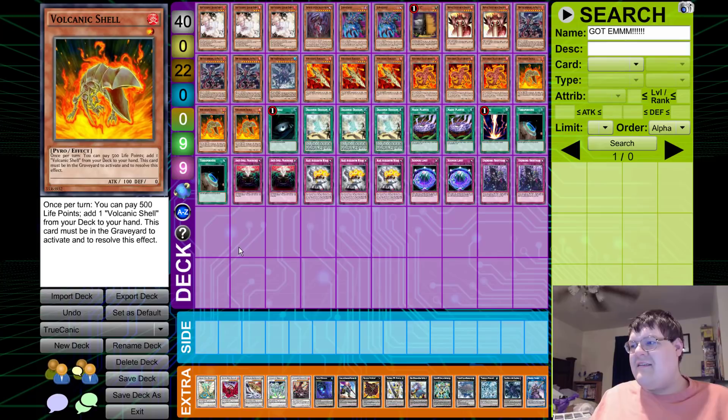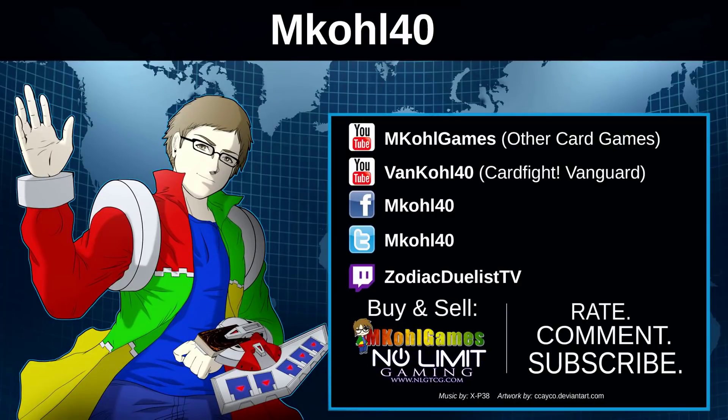I know some of you like crazy deck ideas like this and some of you don't, but what do you think about this build? Is this on your fun level of innovation? Leave a comment below and let me know. Whenever cool weird things come up at locals on Saturday I'll try to grab the deck profiles and share them — it's a very wide open format with a lot of interesting things going on. Make sure you enable notifications, check out my Card Fight Vanguard channel, join House of Champions on Zodiac Duelist TV Twitch, and check out No Limit Gaming and lgtcg.com for the cheapest trading cards on the market. Thanks for watching and have a good day!